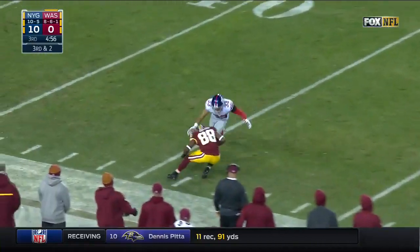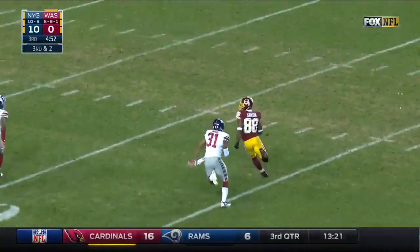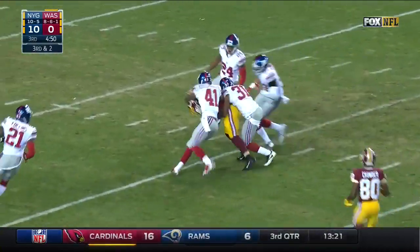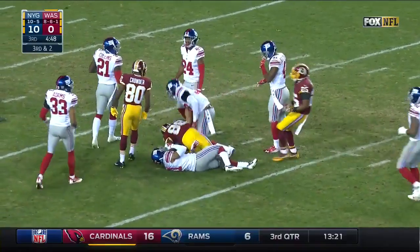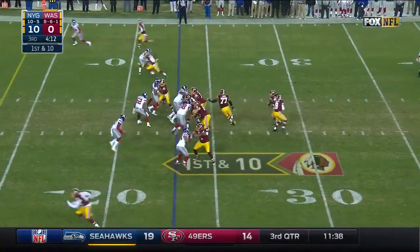This is a heave for a first down — Garcon a nice move, still going. There's life for the Redskins — down inside the 25. He is tough, always has been.